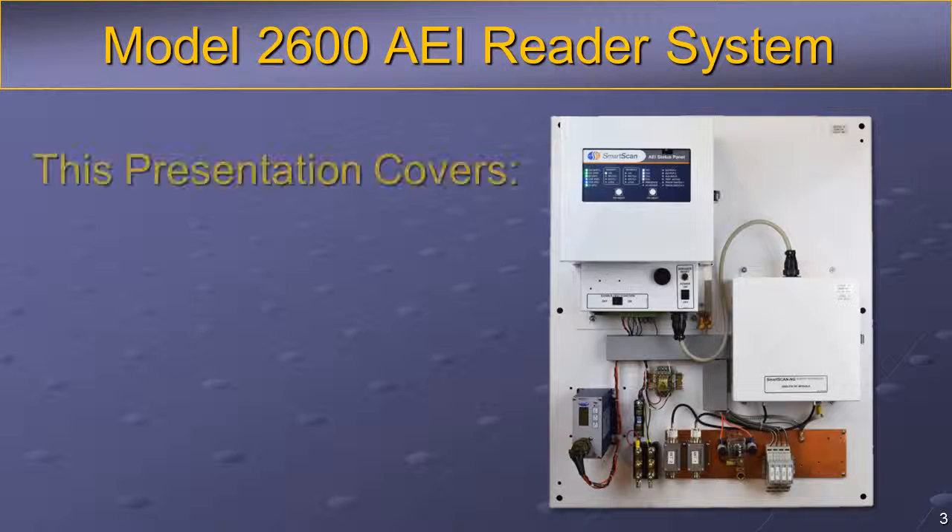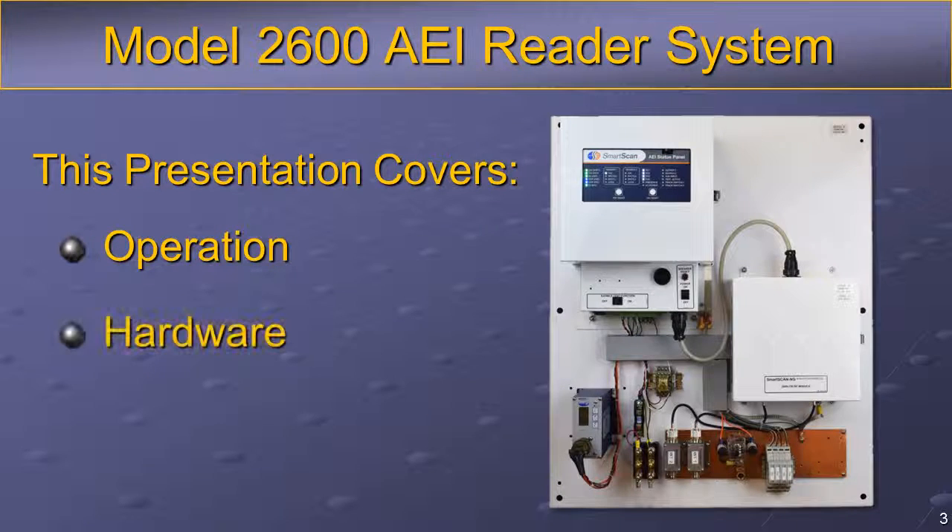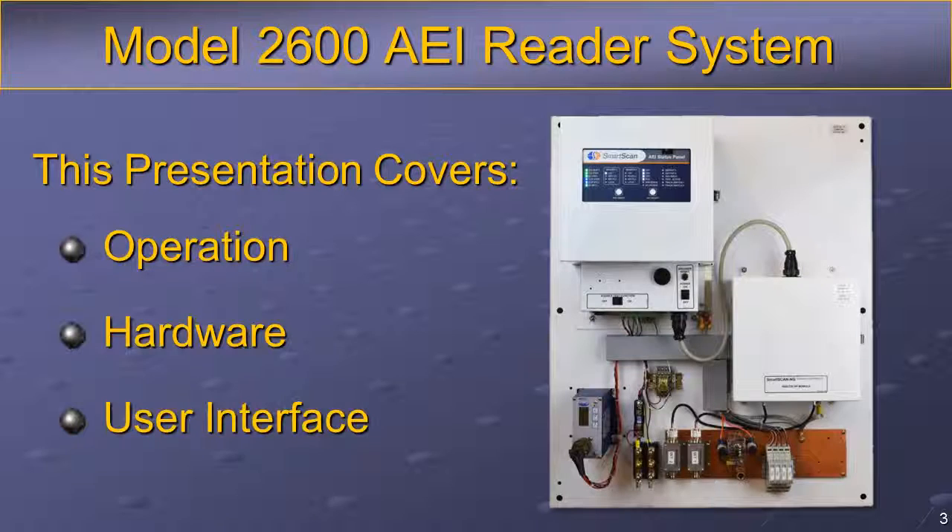The following training presentation provides a general overview of the 2600 Series AEI Reader System, covering topics including system operation, hardware components, and the user interface. For additional information, please refer to the STC Model 2600 Series AEI Reader Reference Guide.